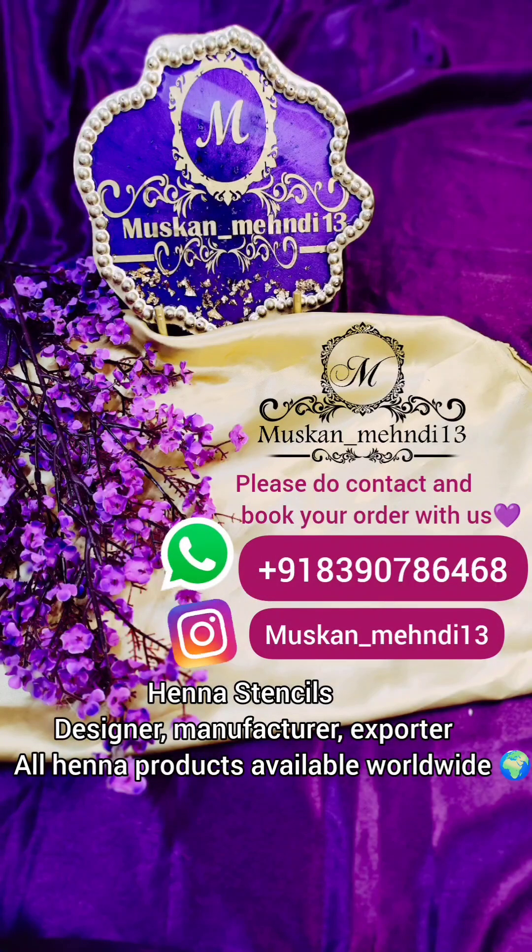If you want to order any henna product or henna stencils, you can contact us using the details provided. We ship our products worldwide, and especially within India by courier service. Please don't forget to like, share, and subscribe to our YouTube channel and support our small business. If you loved this video, share it with your family and friends, and ask them to subscribe and support our growing channel. Thank you so much for watching!